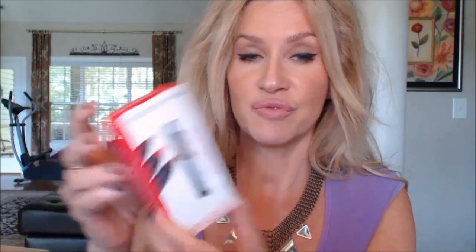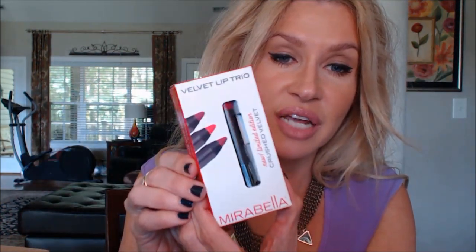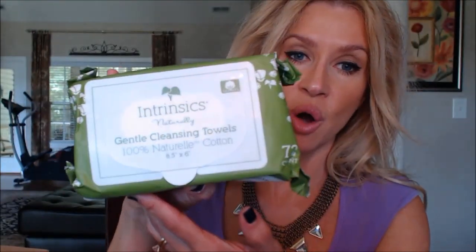She also included the Mirabella Velvet Trio Limited Edition Crushed Velvet Lip Pencils. I've tried several Mirabella things — the salon I went to years ago, right after I started YouTube, sold Mirabella and I tried several products there. And then these wipes — Intrinsics Naturally Gentle Cleansing Towels, 100% natural cotton. I can always, always use those. I'll give you feedback on all of these and let you know how great they are.